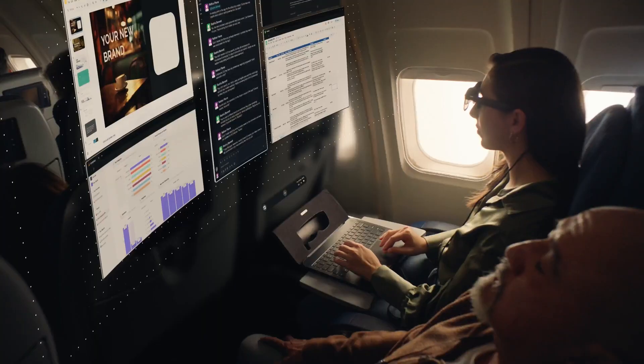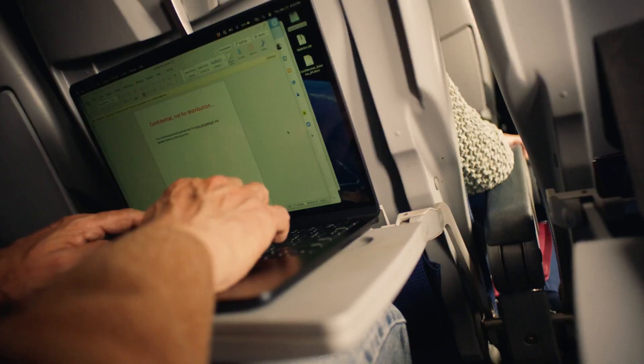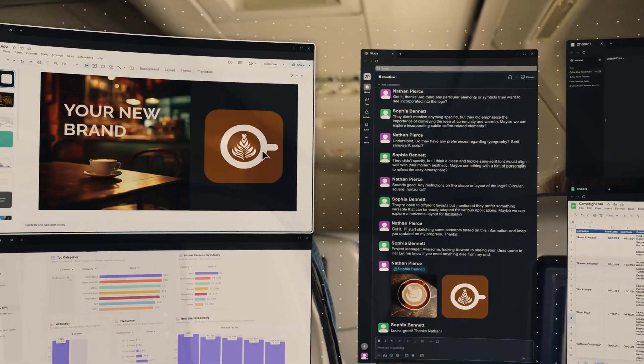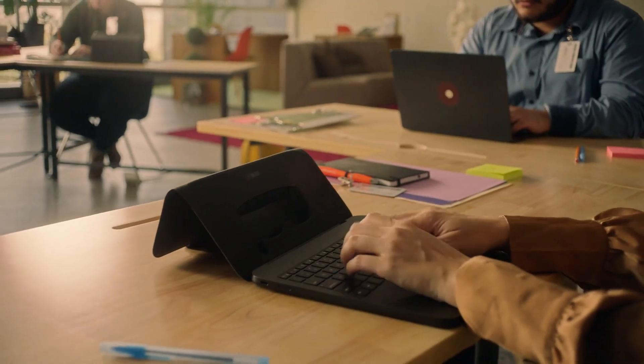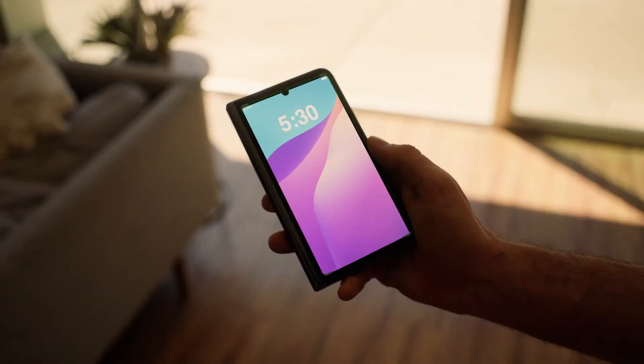While AR glasses often deliver inconsistent experiences, Spacetop aims to serve as the computing hub for AR glasses. Spacetop includes the latest XR AR2 Ultra glasses from Xreal, which feature advanced position tracking. These glasses are permanently tethered to the Spacetop via a fixed cord, offering a direct and robust connection.